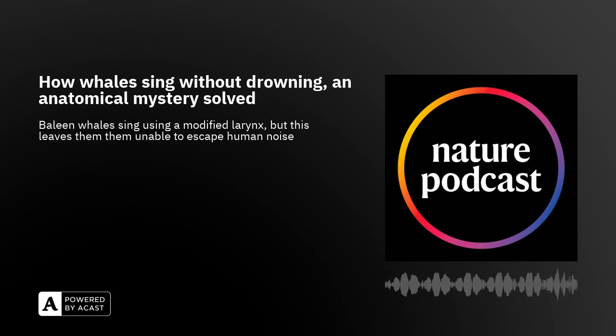Most baleen whales use this cushion mechanism to make sound, which limits the frequency range from 10 hertz to maybe 300 hertz. This range — from 10 to 300 hertz, from the water surface to 100 meters deep — is exactly the frequency range and depth range where humans make all their noise on boats. That's the predominant area where we are very noisy with shipping traffic. So the noise we make severely limits the communication range of these animals, and they cannot escape it — they cannot go deeper, and most cannot shift to higher frequencies to avoid boat and shipping noise.